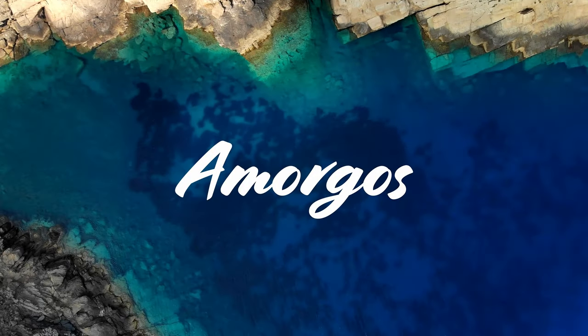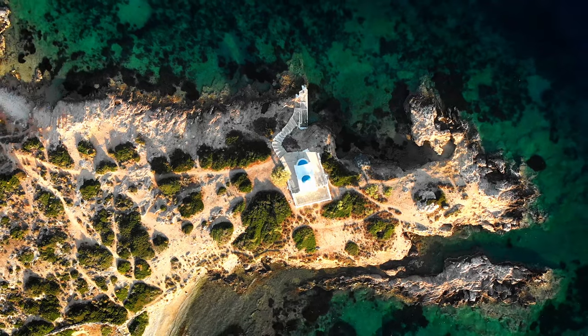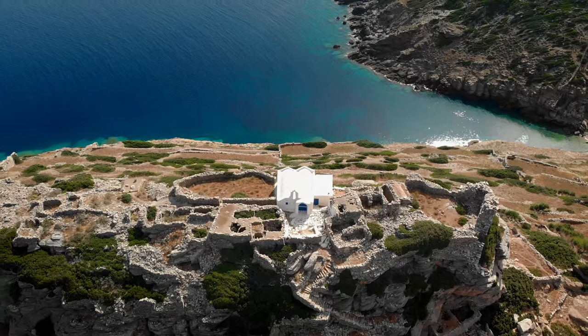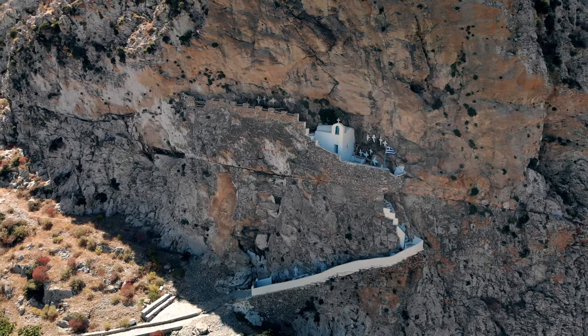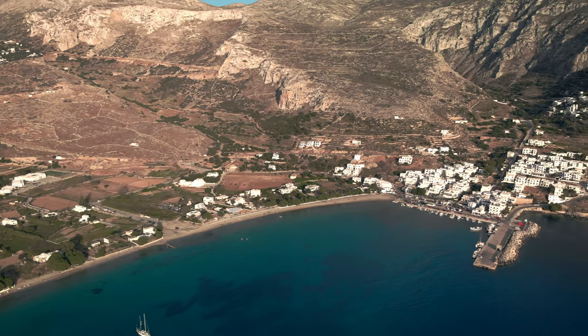Hello, and welcome to Greece Travel Guide. Today we're going to be talking about one of the less well-known Greek islands called Amorgos. By the end of the video, you should have enough information to decide if it's a destination worth putting on your holiday wishlist, so keep watching and let us know in the comments if you have any questions.